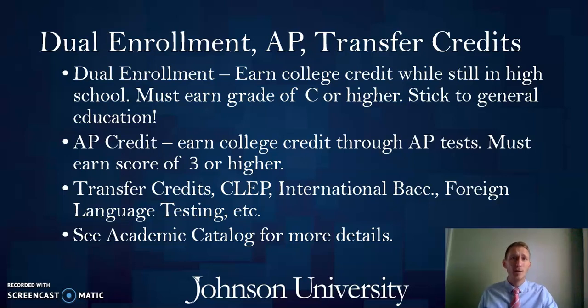Dual enrollment is a great opportunity to get a jump start on your college career. These credits can often be free or very affordable, and your state might even offer dual enrollment grants to help cover part or all of the cost. That is true of the state of Tennessee, so feel free to reach out to my office with questions about the Tennessee state dual enrollment grant. It is important to know that to transfer in a dual enrollment course, you must earn a grade of C or higher, which is a standard policy at most colleges and universities.